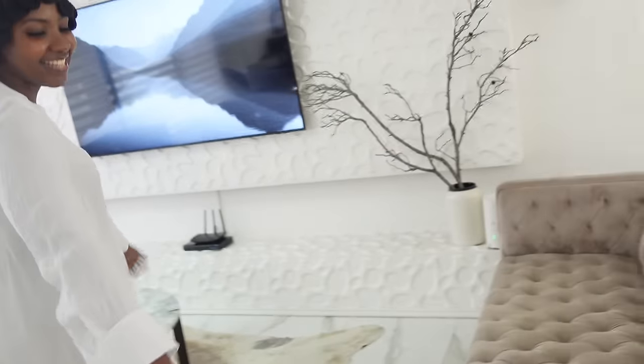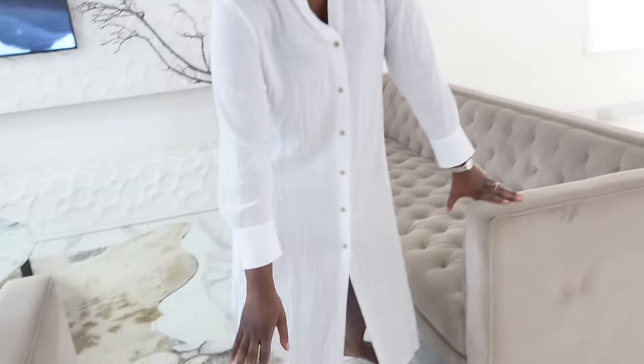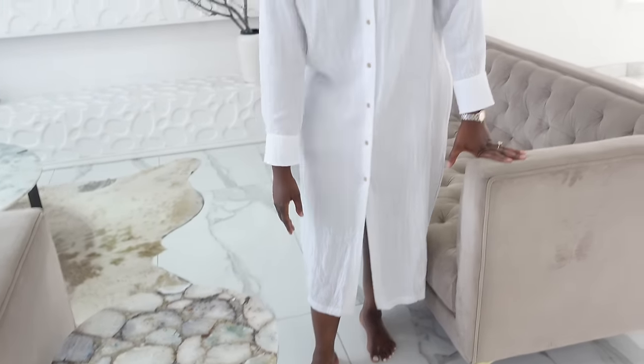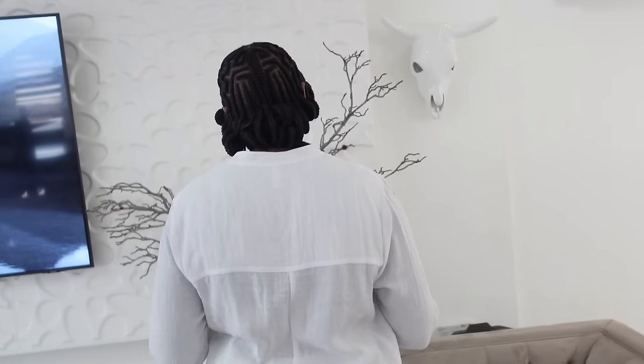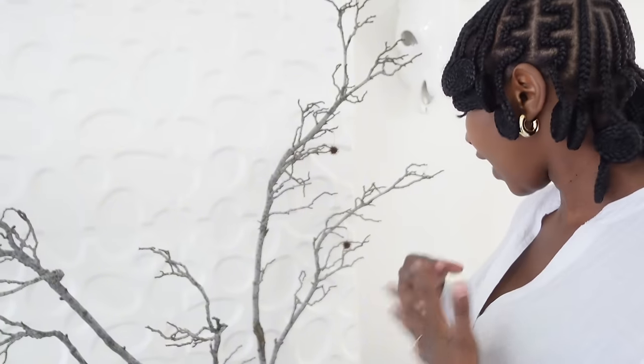These chairs are from At Home. I chose the stone color. It also goes with these marble side tables, also from At Home. I love bringing styling with branches guys. I just saw this branch and I was like, it's going to bring those earthy tones in my house. So I brought it here.